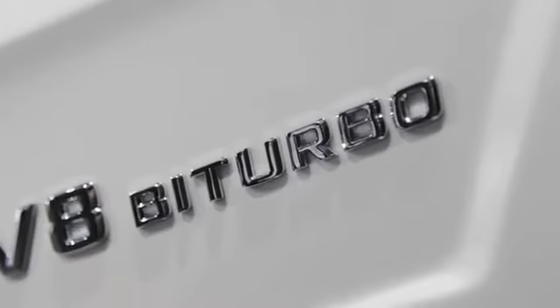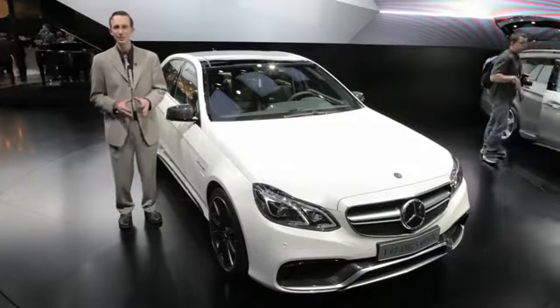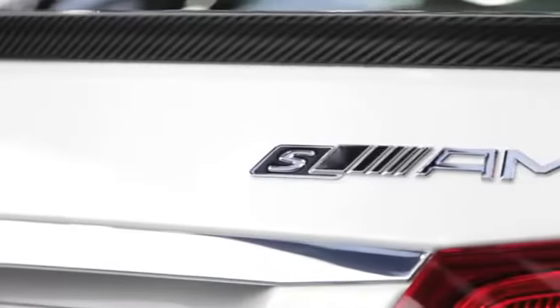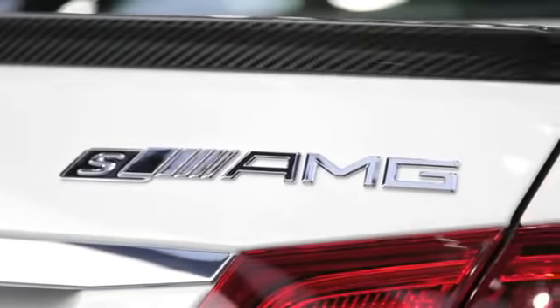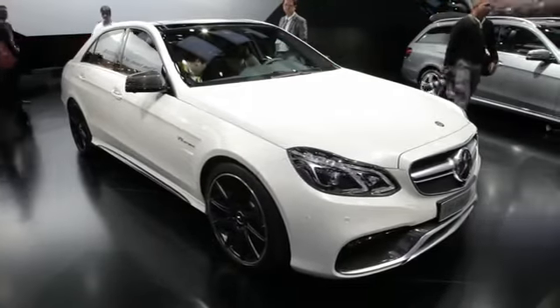Now, diesels are all fine and good, but let's be honest — this is the car you really want: the E63 AMG. In standard form, if there is such a thing, this Swabian Scud missile delivers 550 horsepower with 531 pound-feet of torque.